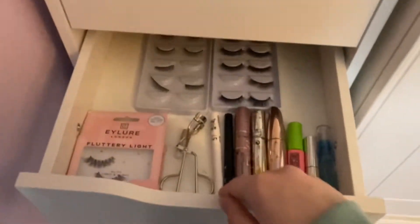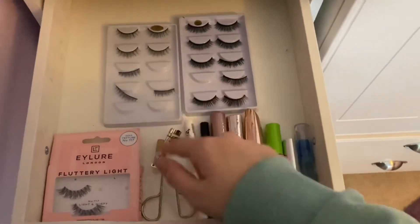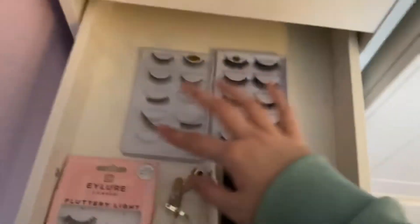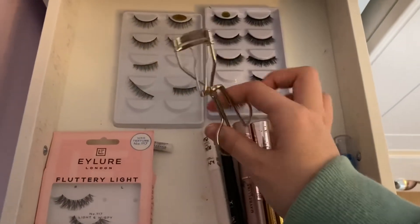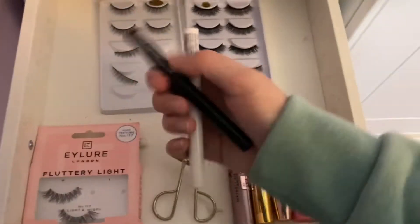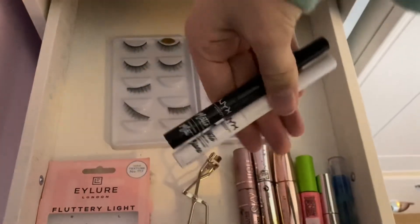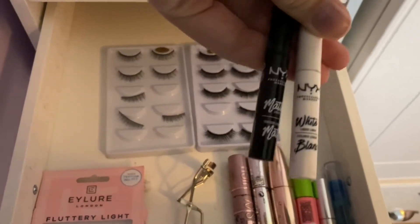The next drawer has all my mascara and eyeliners. I actually don't really use these lashes because I don't know how to put them on — my mum gave me them. Then I have my eyelash curler, which I probably need to replace because it's very destroyed. Then we have my NYX liners — I'm really sad they're not selling these anymore because I do really enjoy using them. My brother got me the white and the black one for Christmas 2020.